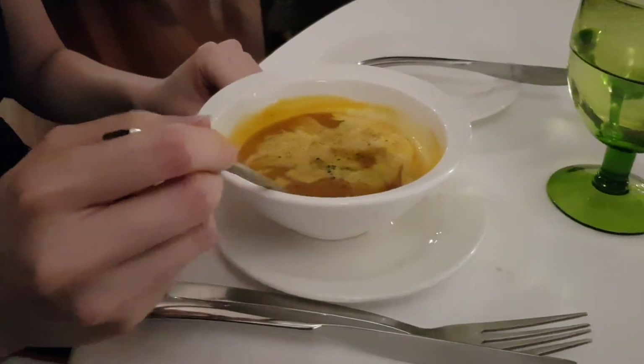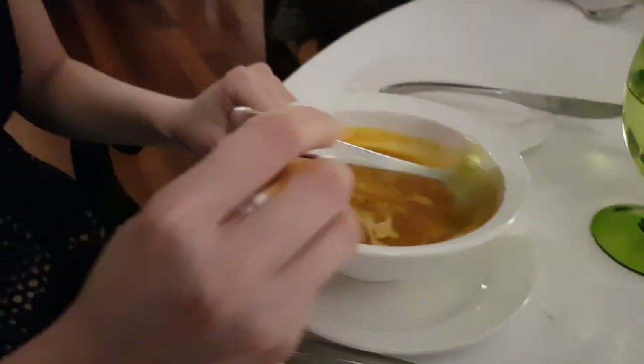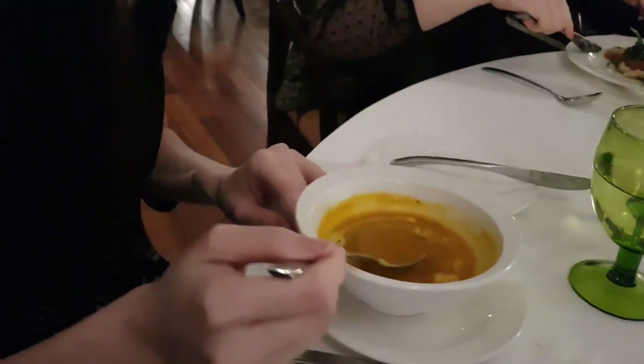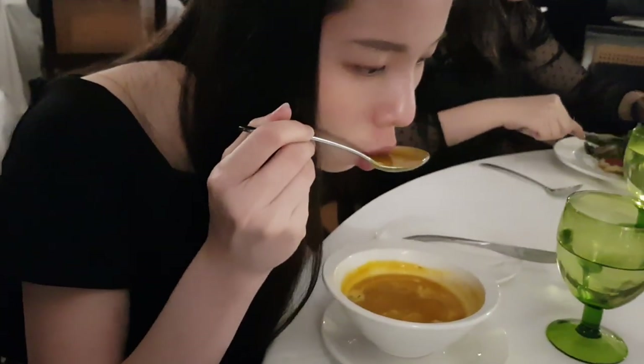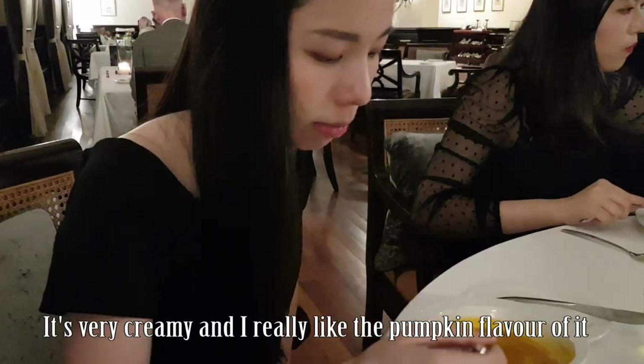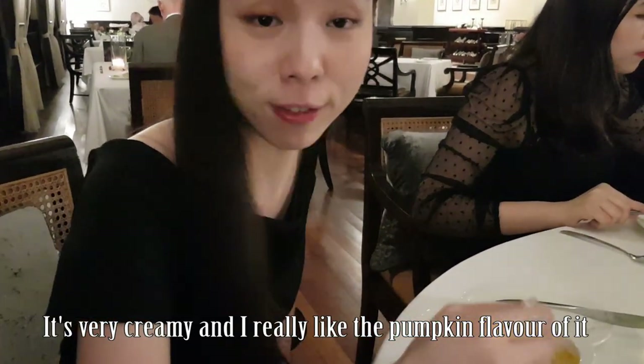This is the first course — a pumpkin soup. Let me try this. It's very creamy and I really like the pumpkin flavor of it.